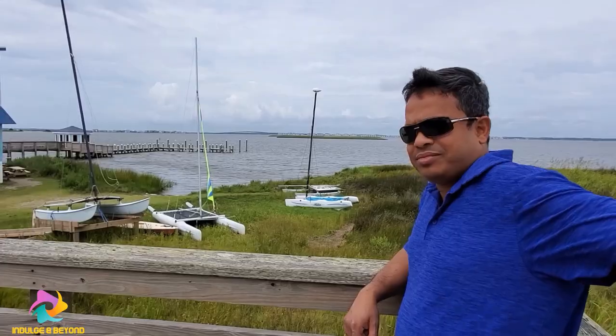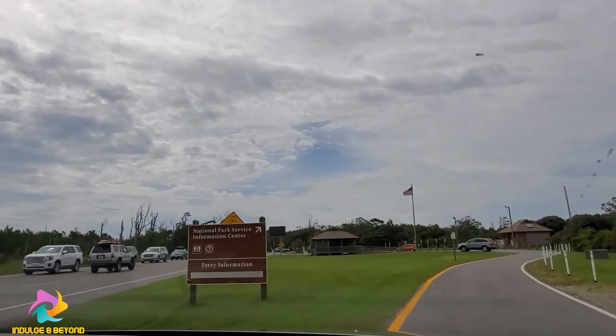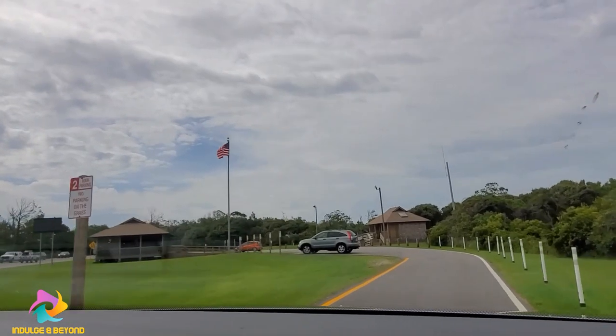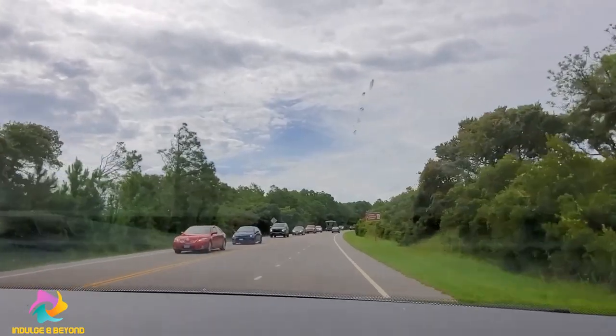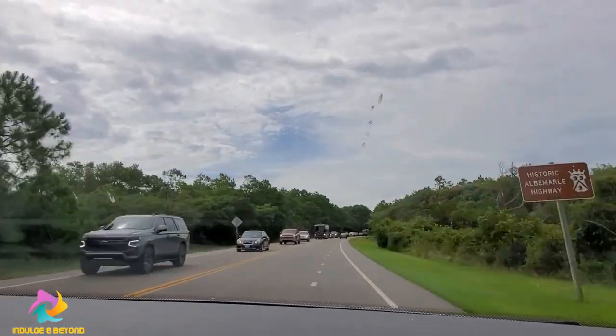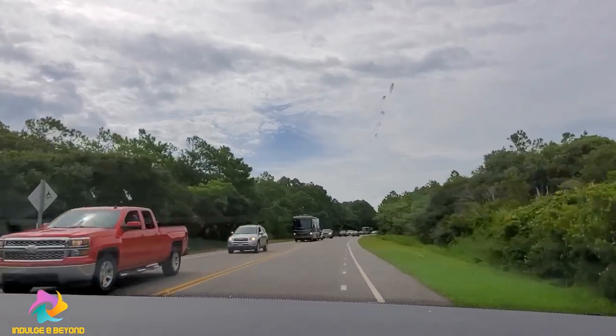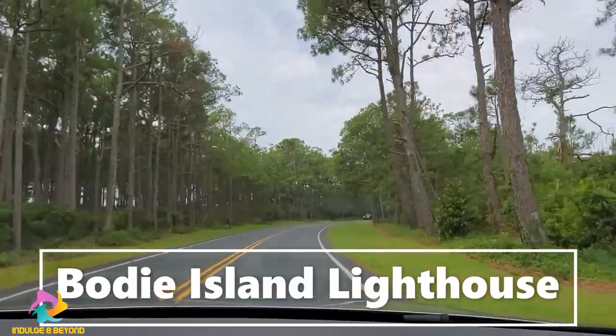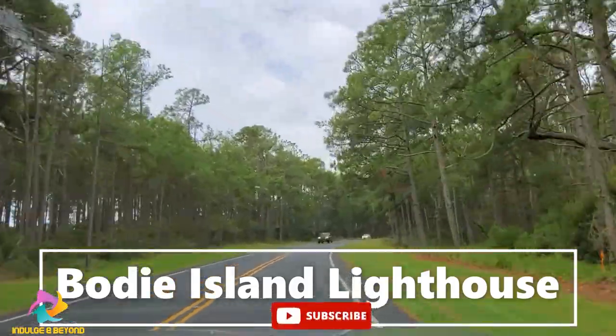We are entering Cape Hatteras National Seashore, and we are on our way to Bodie Island Lighthouse.